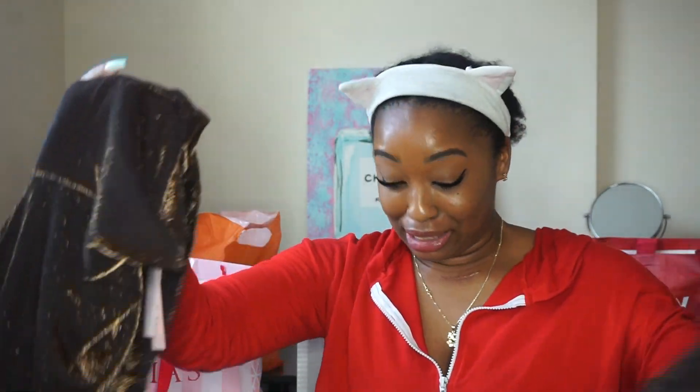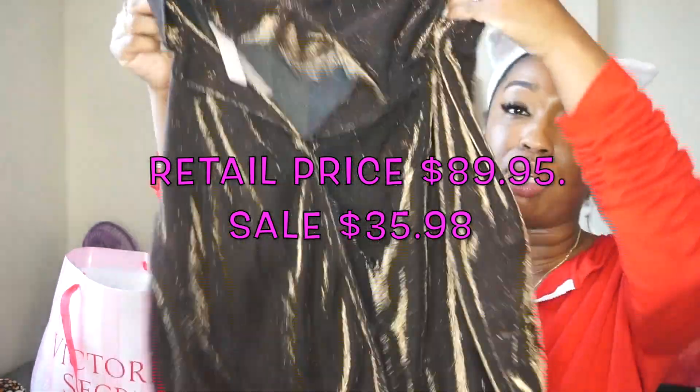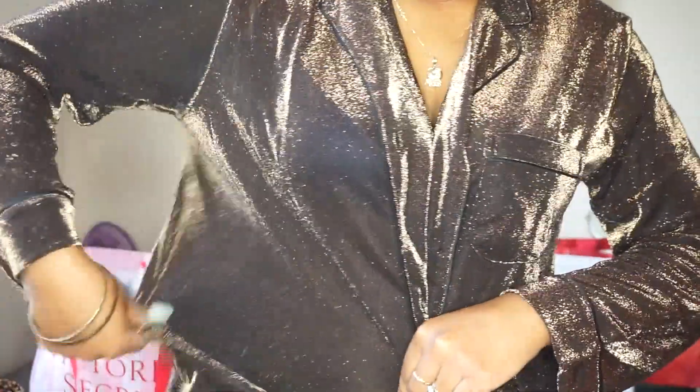First I want to show the negligee or nighttime attire. This can easily transfer into a night on the town or a sultry girls' night. Look how cute this is — and it's an extra small, they run really big. You can still get it tailored to fit your body. I want mine to be more fitted so I'm going to take it to a seamstress. And these are the bottoms that come with it.